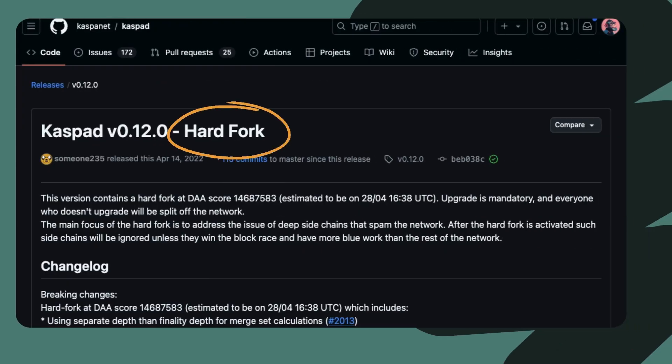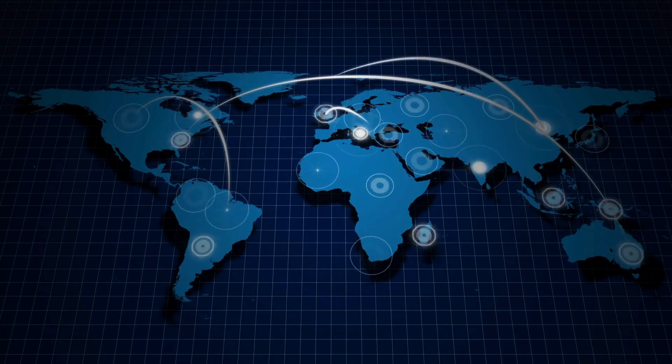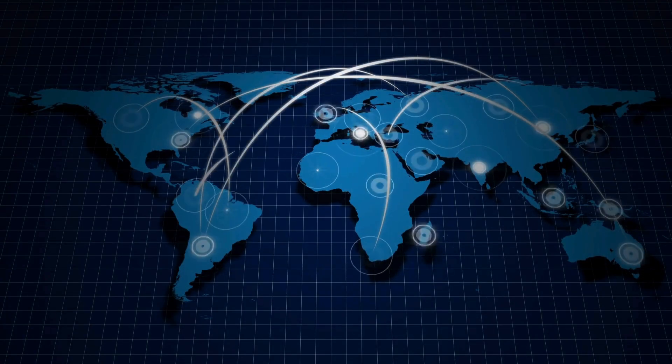This is not the first time that Kaspa has faced a hard fork. Kaspa's last hard fork on April 14, 2022, addressed deep side chains spamming the network, requiring all nodes to upgrade. The upgrade was mandatory, and non-compliant users were split off from the network. This fork improved Kaspa's network stability by preventing spam-related side chains.